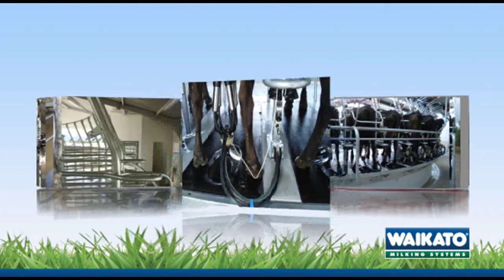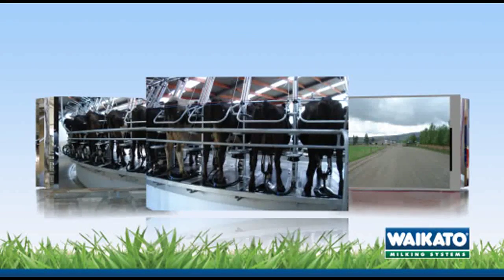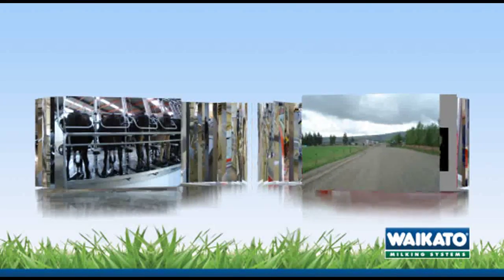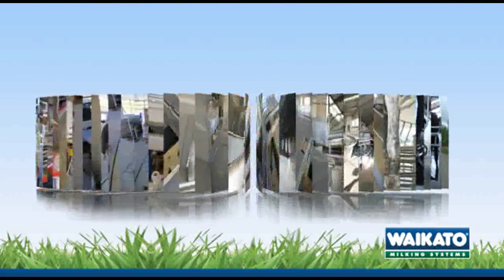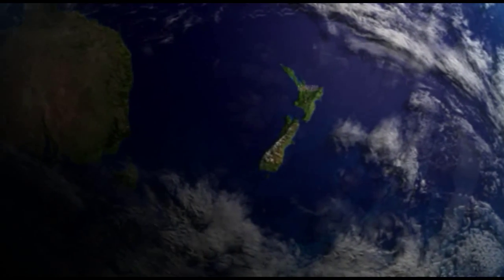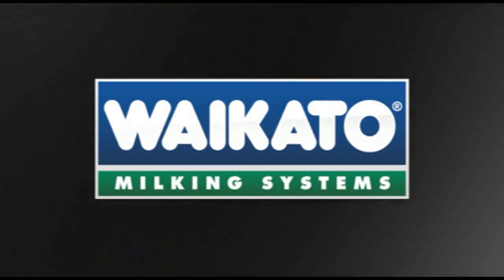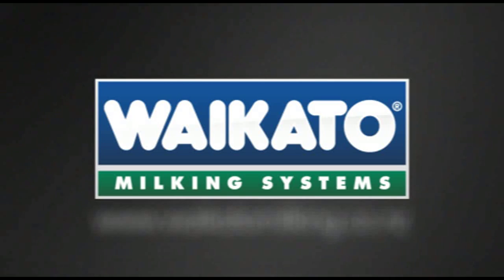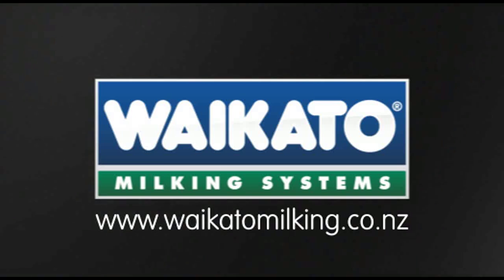Waikato Milking Systems continue to develop an exciting product range. Our innovative approach to design ensures products that not only have aesthetic appeal, they are well able to meet the performance expectations of dairy farmers everywhere. For more information about Centris composite Kevlar rotary platforms and other Waikato products, visit our website at waikatomilking.co.nz.